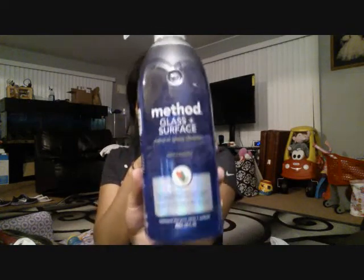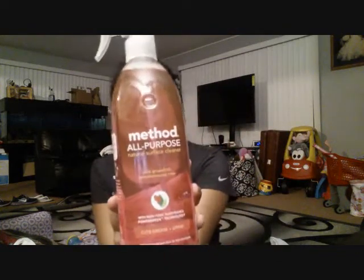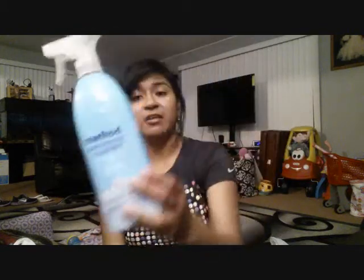I've been hearing a lot of great reviews about the Method products, so I decided to get this Method Glass and Surface Natural Glass Cleaner. This is pretty cheap — it's like $3. And then I also got the Method All Purpose Natural Surface Cleaner, and obviously the Method Bathroom Cleaner Natural Tub and Tile Cleaner. These were like $3 each. I want to test these out because I've never tried them, so I really want to see if they're actually as good as they say they are.